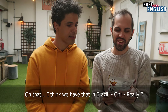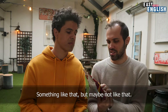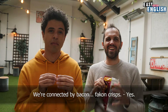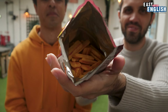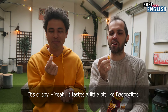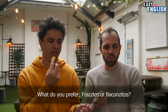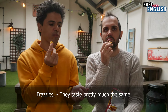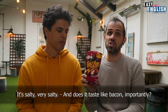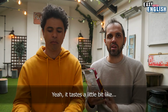Next snack. I think we have that in Brazil — something like Baconzitos, from crispy bacon. Maybe not exactly like that. We're connected by bacon! Bacon crisps. It's crispy. It tastes a little bit like Baconzitos. Would you prefer Frazzles or Baconzitos? They taste pretty much the same. Maybe this is good with beer — it's very salty. And does it taste like bacon? Yeah, it tastes like Baconzitos.